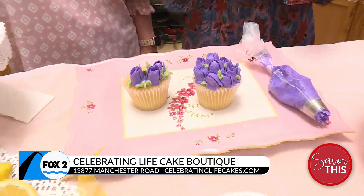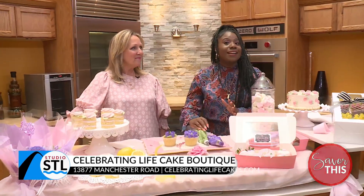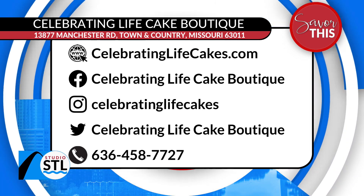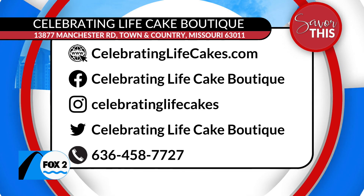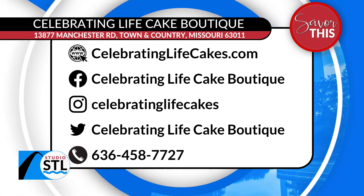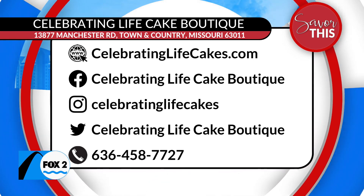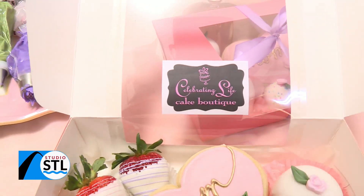Well, thank you so much for coming in. St. Louis, if you are still looking for some ideas for mom this Mother's Day, look no further than Celebrating Life Cakes. They have boxes for mom, floral bouquets for mom that are tasty, and they are located in Town and Country. You can visit them online to place your orders, and you can also show them some love on Facebook, Instagram, and Twitter. Or you can pick up the phone and give them a call. It is Celebrating Life Cake Boutique.